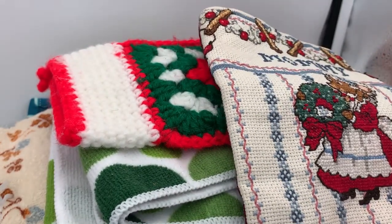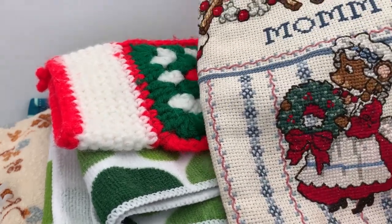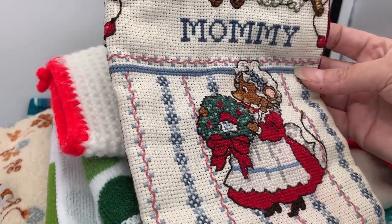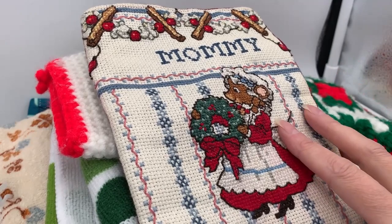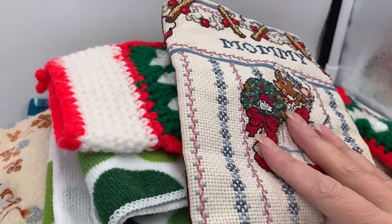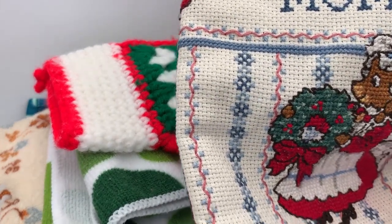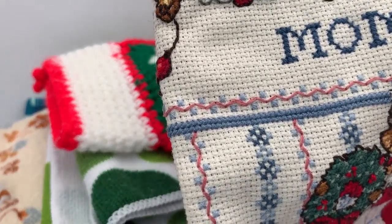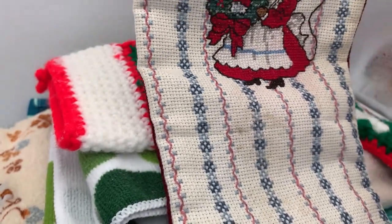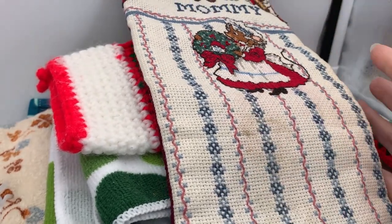I'll see what I can do with it. It's past Christmas so I'll probably be sitting on this one for a while. Hand-stitched stockings can go up to $80 to $100, but this one maybe $30 depending on how the stains come out. I liked it and thought it was cute, so I'll see what I can do with the cleaning.